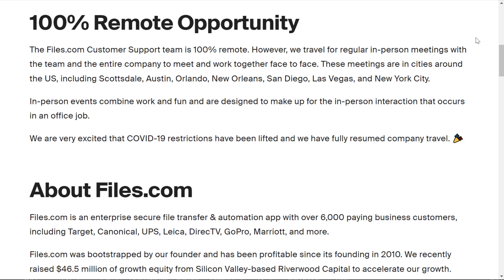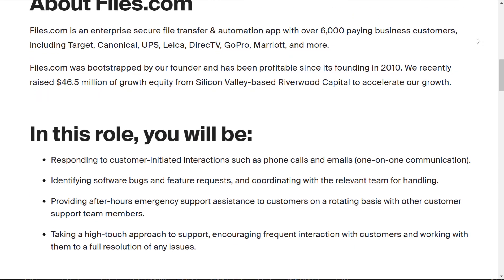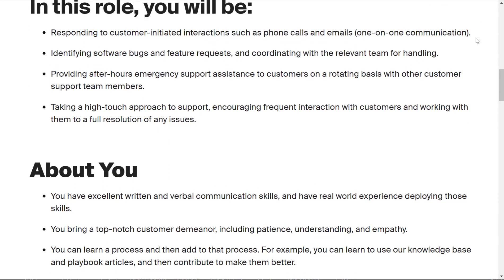You don't have to report to a particular office on a weekly basis or anything like that. They do have in-person events where work and fun are combined to help you interact with your coworkers. In this role, you will be responding to customer-initiated interactions such as phone calls and emails.